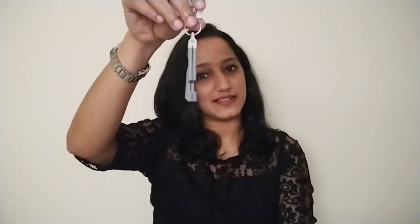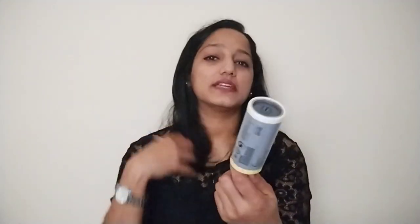The next product is a lint roller. This is used on our dresses — every time we have a black dress with dust particles, we can clean it. We can also clean it on the bed. This is a lint roller and it is very useful.